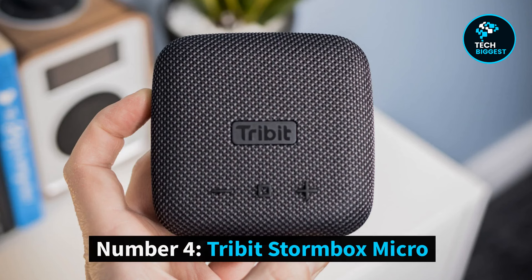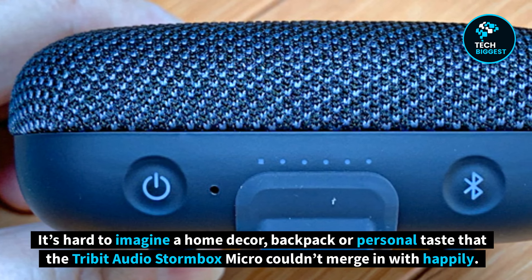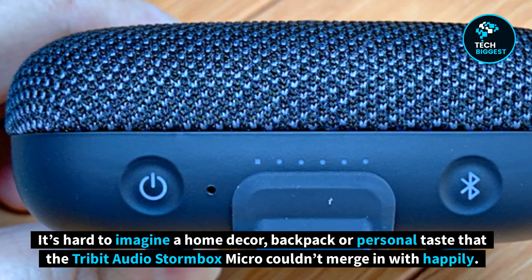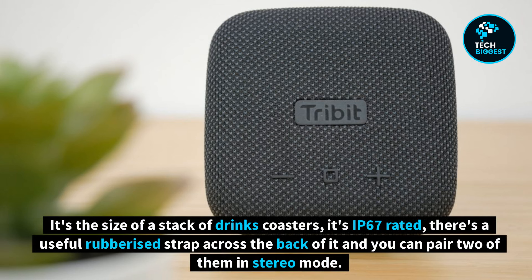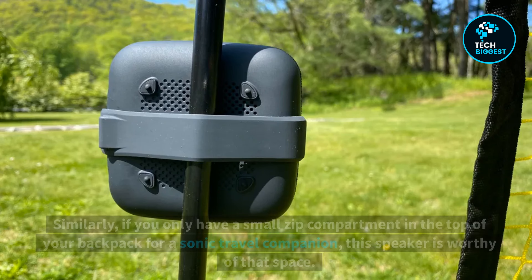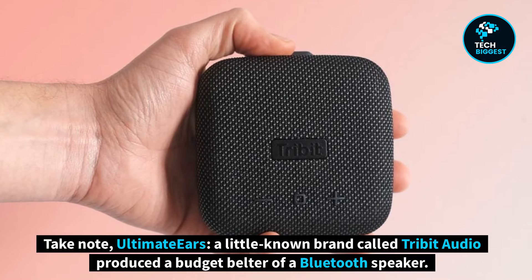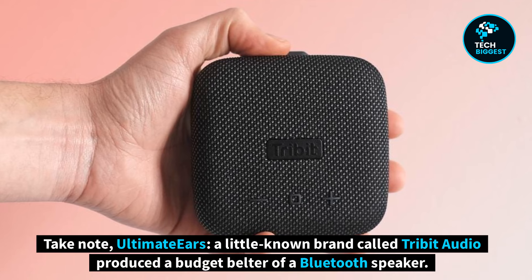Number 4: Tribit Stormbox Micro. It's hard to imagine a home decor, backpack or personal taste that the Tribit Audio Stormbox Micro couldn't merge in with happily. It's the size of a stack of drinks coasters, it's IP67 rated, there's a useful rubberized strap across the back of it, and you can pair two of them in stereo mode. If your budget maxes out at £50 or $60, the Tribit is a splendid option. Similarly, if you only have a small zip compartment in the top of your backpack for a sonic travel companion, this speaker is worthy of that space. Take note, Ultimate Ears — a little-known brand called Tribit Audio produced a budget belter of a Bluetooth speaker.